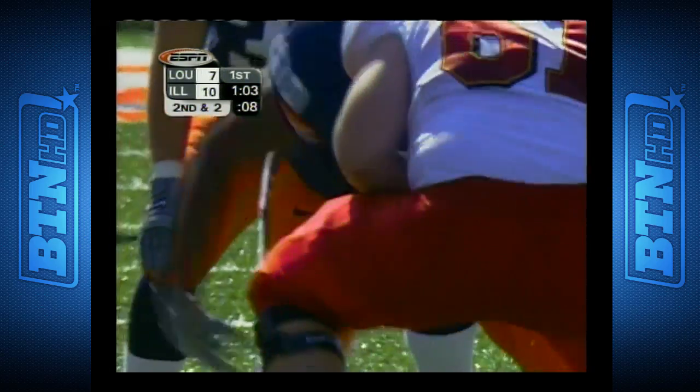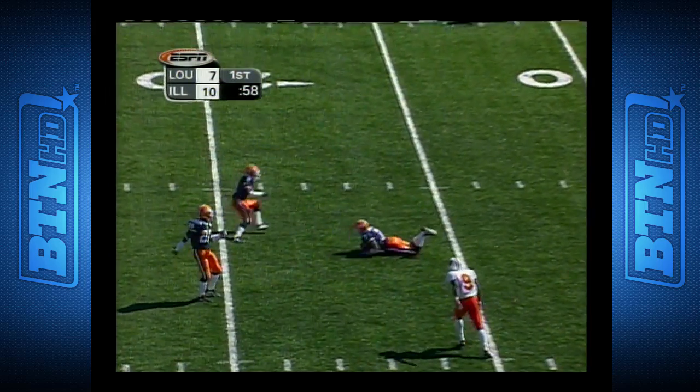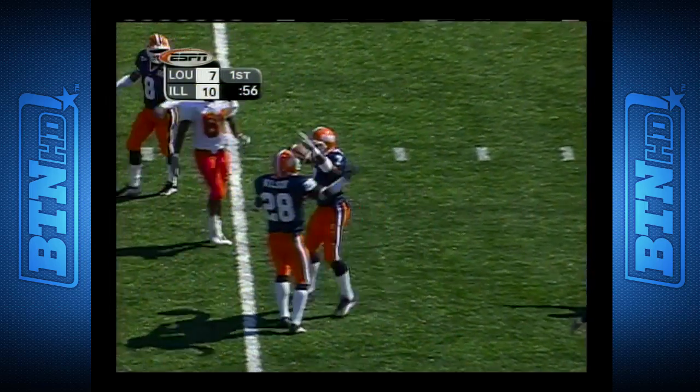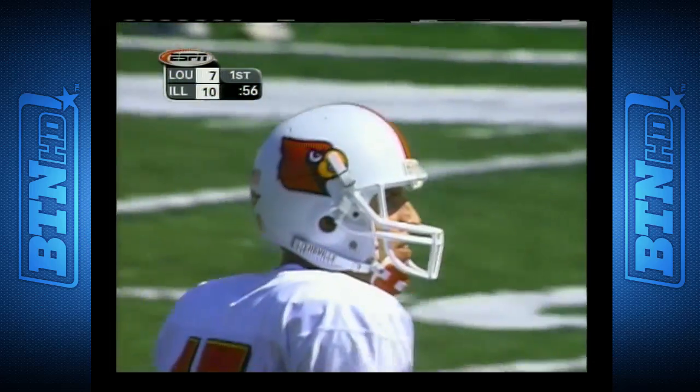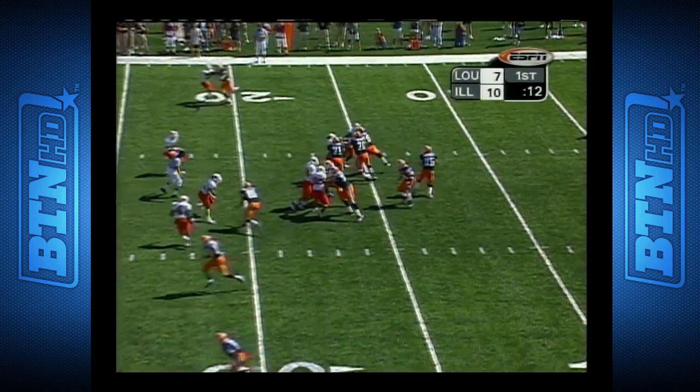They're making their calls on who they have to block. Here's Ragone with time across the middle. Nearly intercepted, and it is — almost tipped — it's Mahmoud Abdullah. But that has been the knock on Ragone.